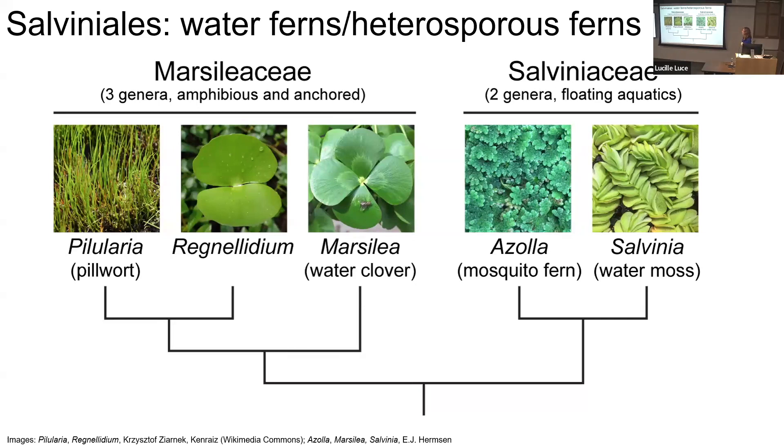So — water ferns, what are they? Modern water ferns, or extant water ferns, are in the order Salviniales. They're leptosporangiate ferns and the most diverse group of living ferns. They are heterosporous — basically producing two different sizes of spores: large megaspores and smaller microspores.